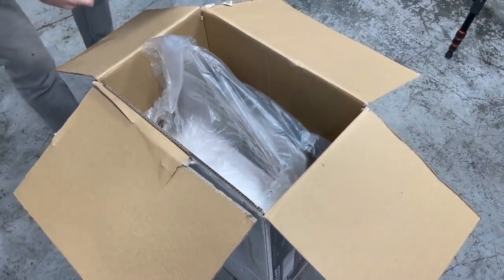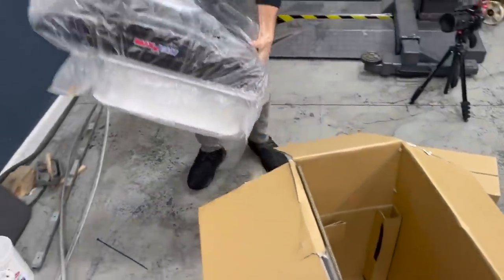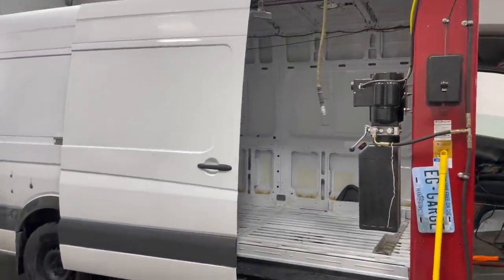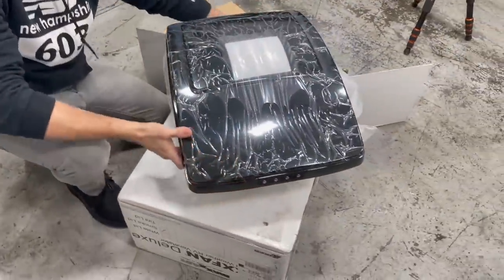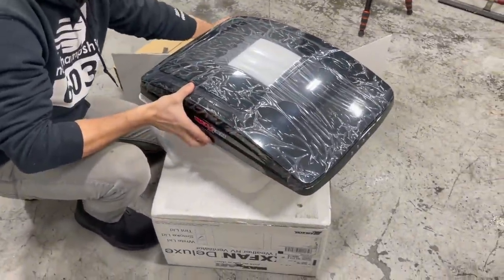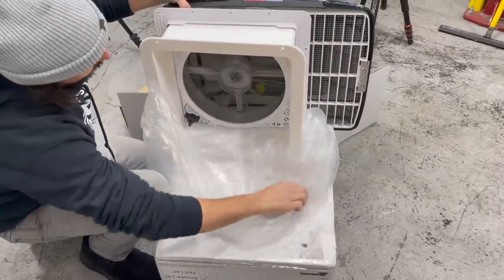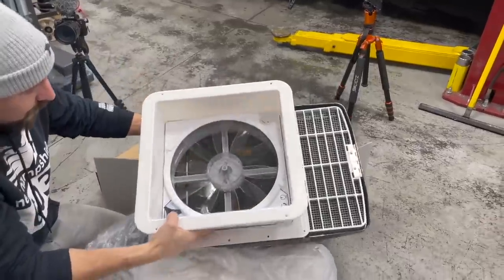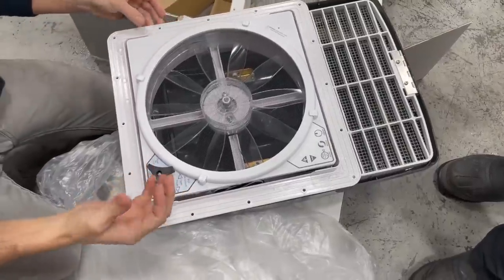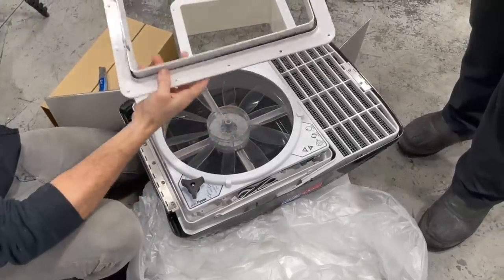That's a big fan — a lot of gas is being generated in this van so you need a big fan. Some people generate more than others. We need to evacuate the smell. That is bigger than — that's a serious fan.